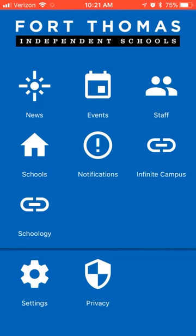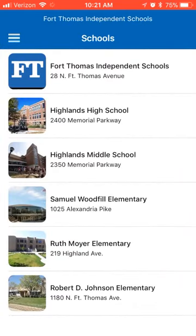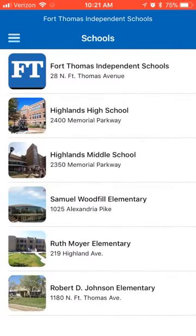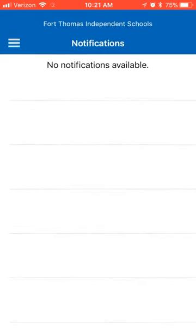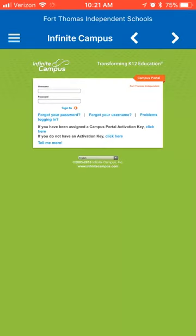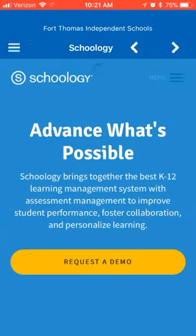In the schools area, we have access to each school's address, website, and other pertinent information. If you have any notifications from the app, you can see them here. You also have quick access to Infinite Campus and Schoology.